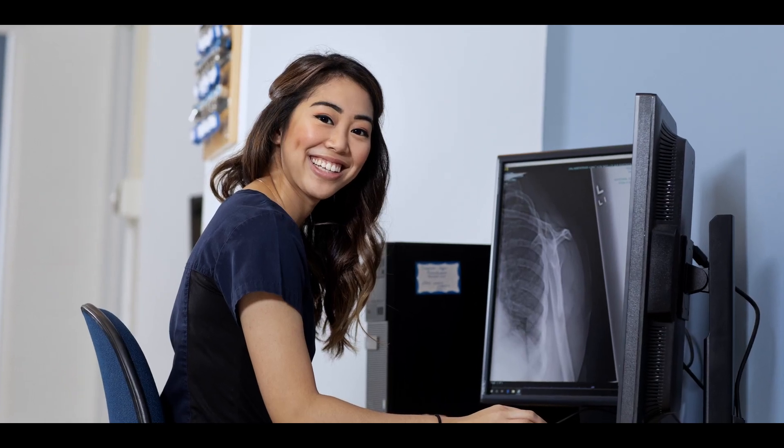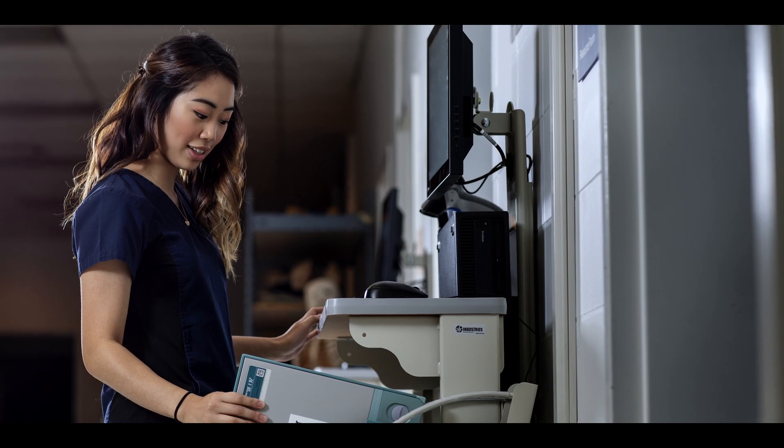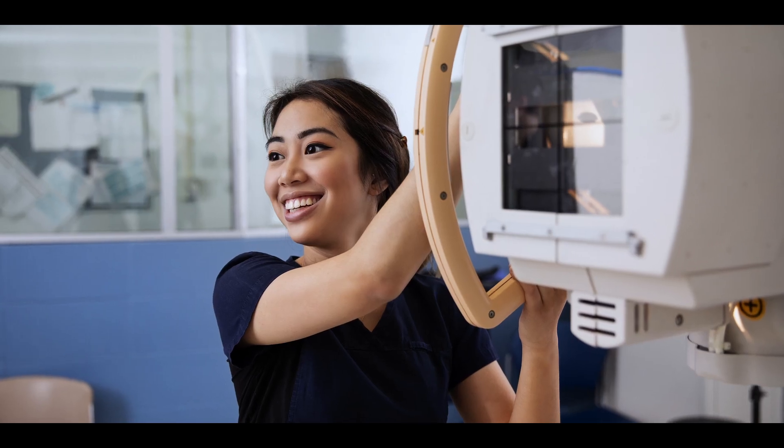In any aspect of what you're doing, you always put the patient first and the families first. The MRT program is also a pathway into a degree — the School of Business here offers a Bachelor of Technology where the MRT program gets you two years credit towards that degree.